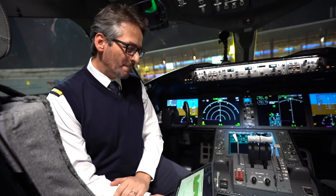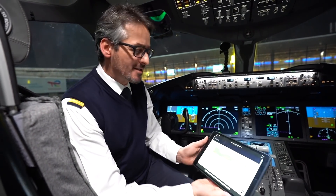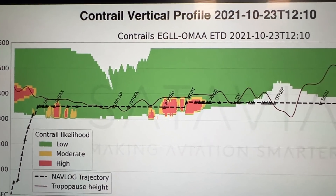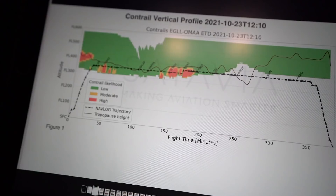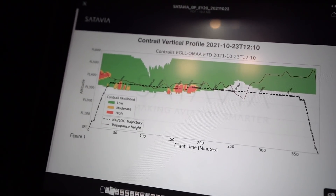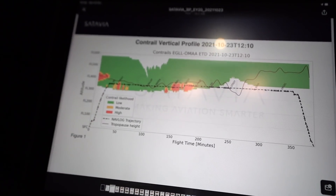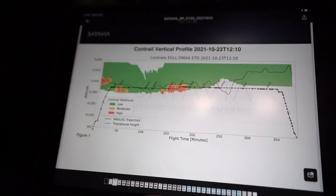Another technology we are trialing on this flight is a partnership with Satavia — a company that provides forecasts to avoid contrails during flight. Today we were avoiding contrails. They came up with a profile: this is our route, and areas marked in green are low probability of contrails, while yellow and red are higher. Our route was crossing red around the border between Hungary and Romania, so we climbed above that red area to avoid making contrails.